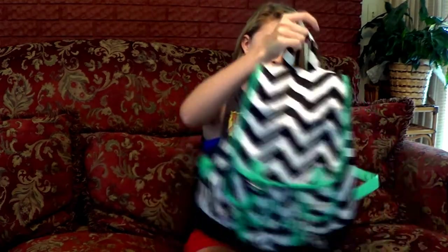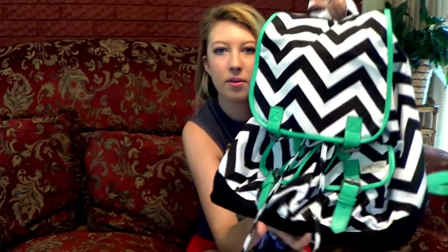First off is my backpack. You guys saw this in my favorites video. It looks like this — it's just chevron with teal detailing and trim and stuff, and I really love it. I think it's really really cute. I got that off of Wanolo, off a website that I had never heard of before.